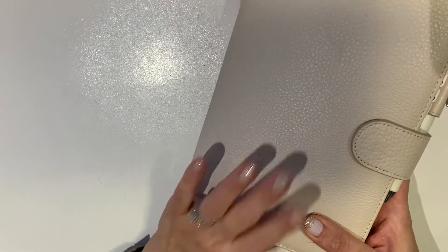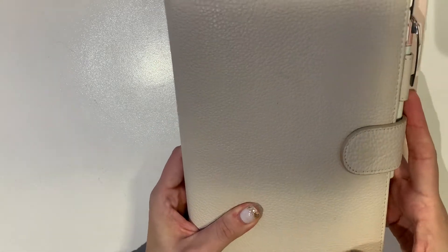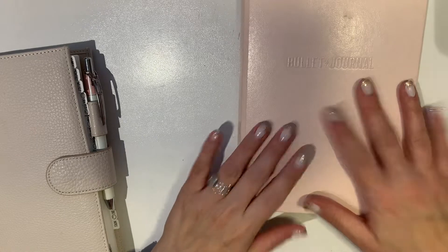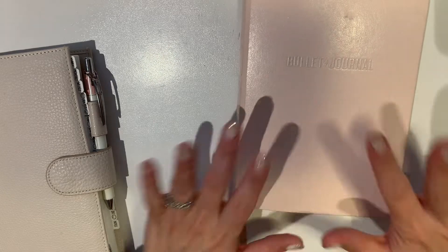So that is my 2021 bullet journal flip through. I'm hoping to show you what I have set up for 2022 maybe next week before the baby gets here — very excited to share that. I'm so happy to be back and I hope you all have a wonderful holiday season. Bye!